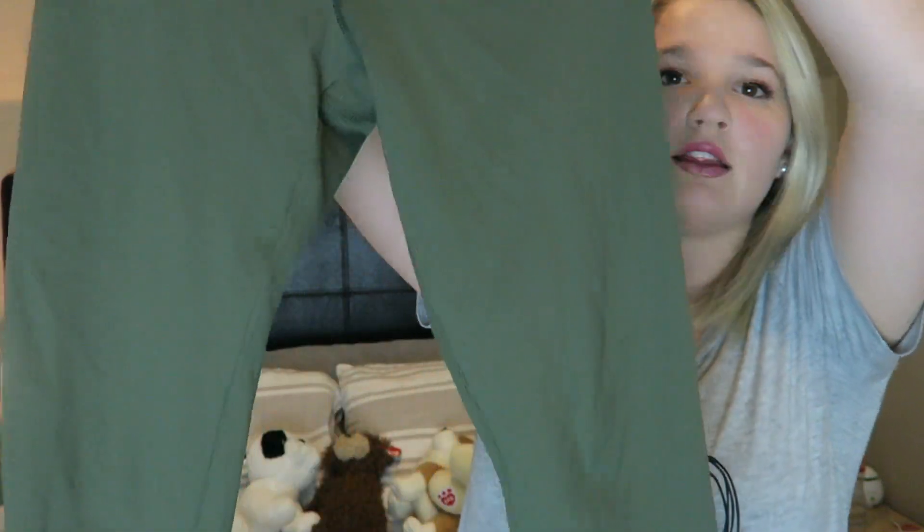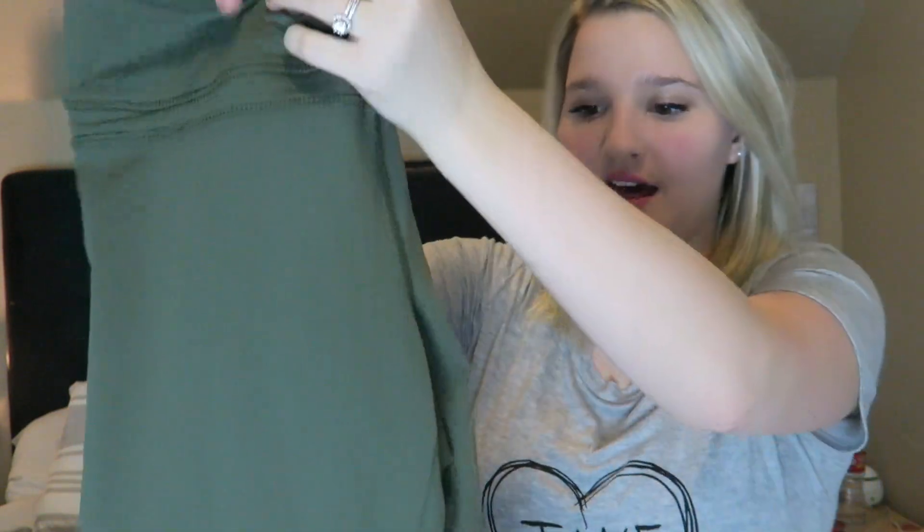The next thing is from Forever 21 — these olive green leggings. I'm so happy they don't have any mesh anywhere, so I can wear them all year round. I got them in a size small and they're so form-fitting with this waist control band. They don't slip, they're not see-through. I wore them that weekend in Utah and I loved them — they kept me in without squeezing. I think they're $12, which is crazy.